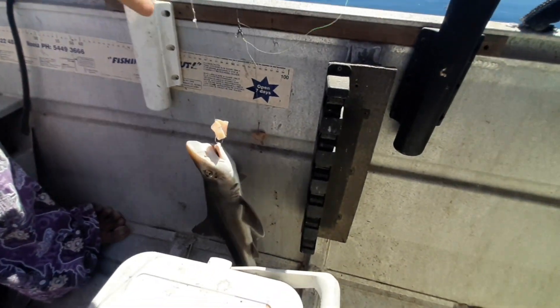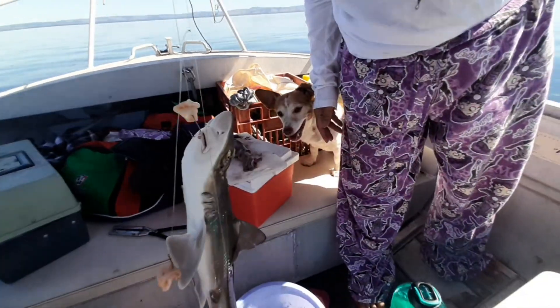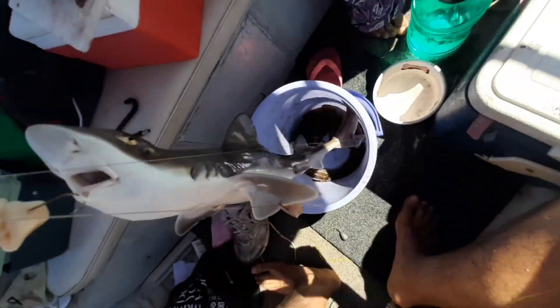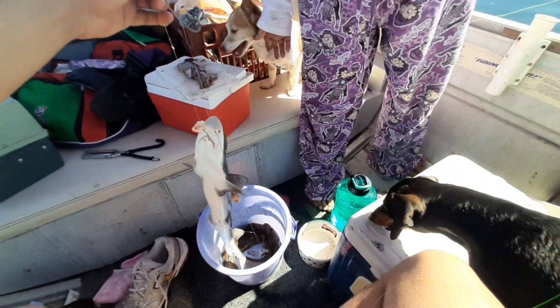So I caught this gummy shark — he's a very good size. Look at that. He's heavy. I think he's my first gummy here.